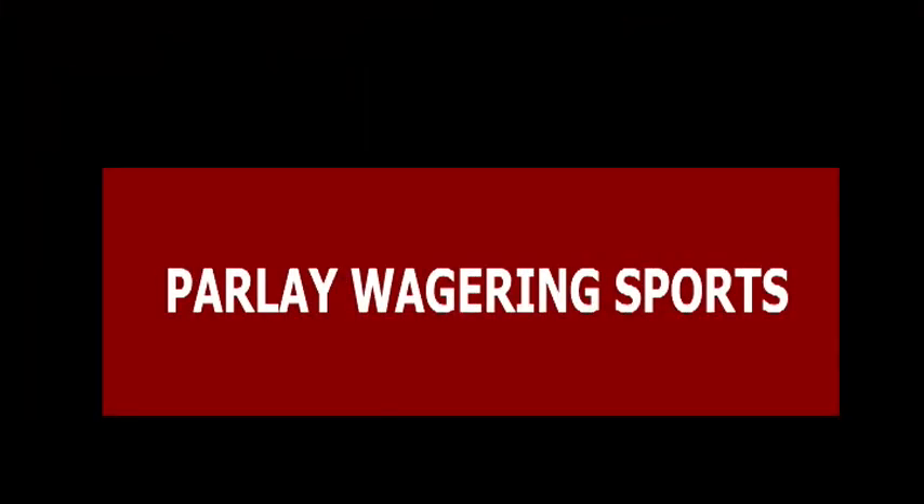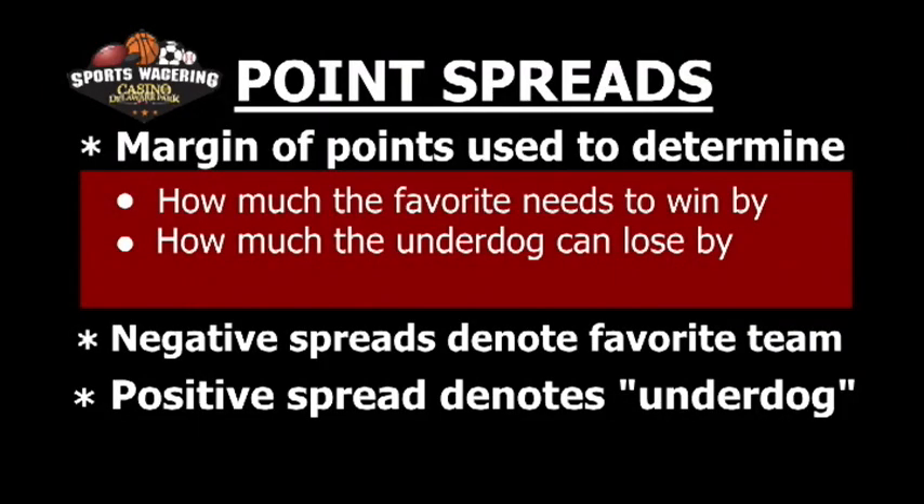This segment will cover wagers that use a point spread. To put it simply, a point spread is a margin of points used to determine how much the favorite needs to win by, or how much the underdog can lose by, in order to cover the spread. When you look at the point spread, you will see both negative and positive numbers. The negative number represents the favorite team, and a positive number represents the underdog, or the team who is seen as most likely to lose.